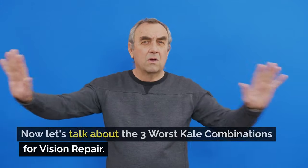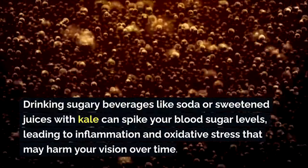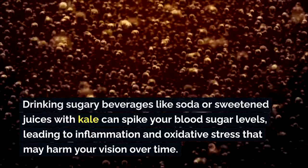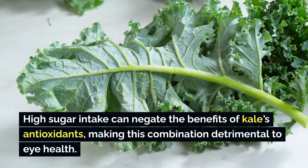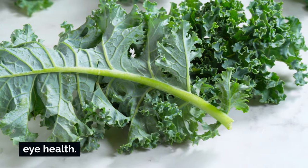Now let's talk about the three worst kale combinations for vision repair. Number one is kale and sugary drinks. Drinking sugary beverages like soda or sweetened juices with kale can spike your blood sugar levels, leading to inflammation and oxidative stress that may harm your vision over time. High sugar intake can negate the benefits of kale's antioxidants, making this combination detrimental to eye health.